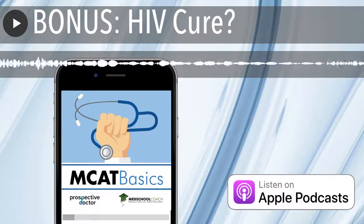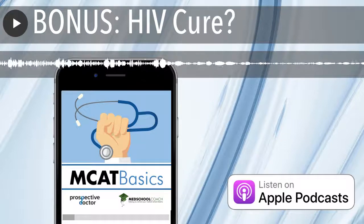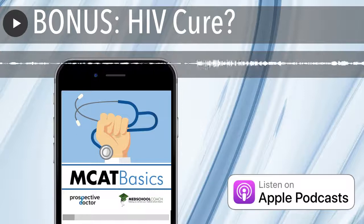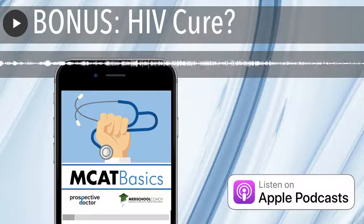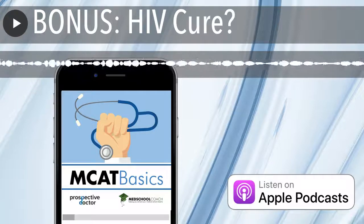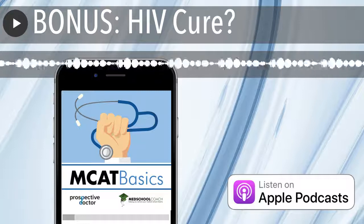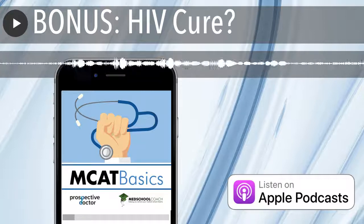Thanks for listening to this bonus episode of Sam's MCAT Basics. If you like the podcast, please go rate it on iTunes. If you have any comments or anything you want to see in upcoming podcasts, please shoot me an email — my email is attached to the show notes. The next podcast will be talking about the endocrine system, getting into a little bit of physiology. Hopefully it'll be helpful in your studies. Thanks again for listening.